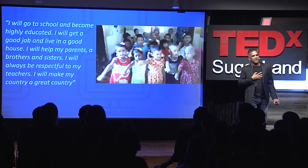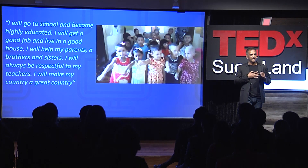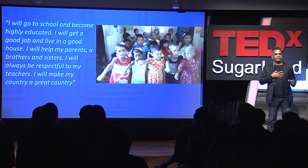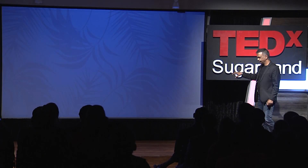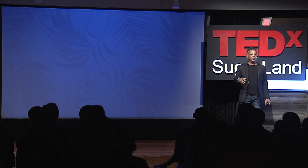What we do is every single child, before class starts each day, takes a pledge. They pledge: 'I will go to school and become highly educated. I will get a good job and live in a good house. I will help my parents, my brothers and sisters. I will always be respectful to my teacher and I will make my country a great country.' When kids recite this, it creates an inspiring vision for their parents, their neighbors, and the entire community. It has a domino effect on the community and the children.